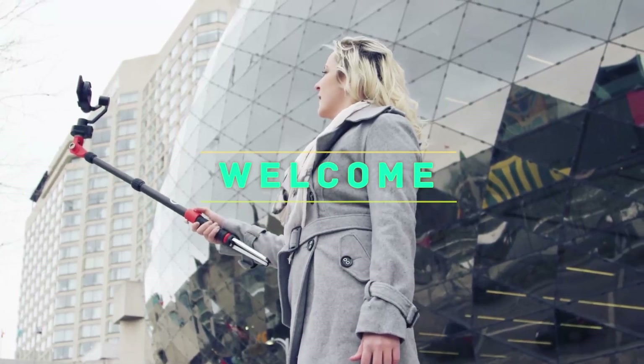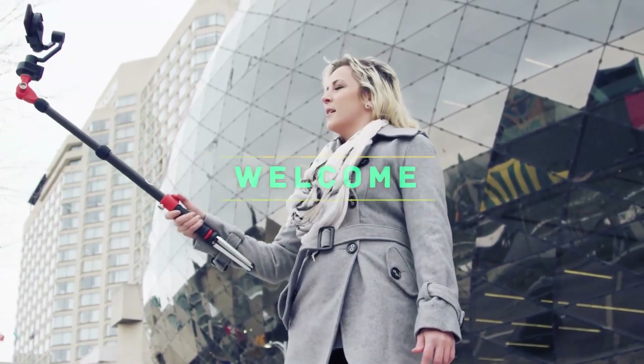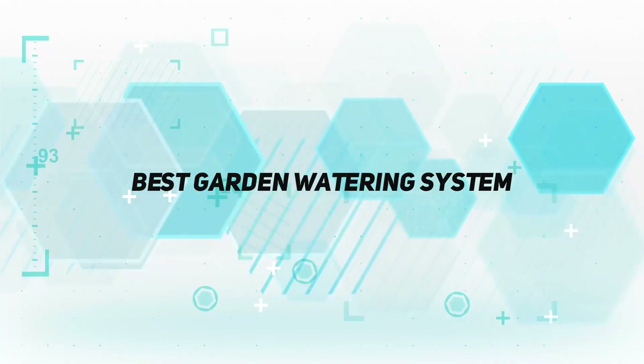Hey, welcome back to my channel. In this video, I'm gonna talk about Top 5 Best Garden Watering Systems.